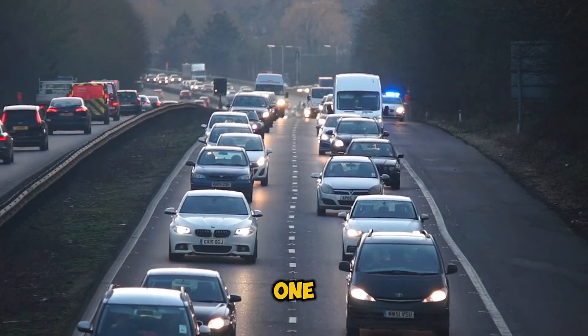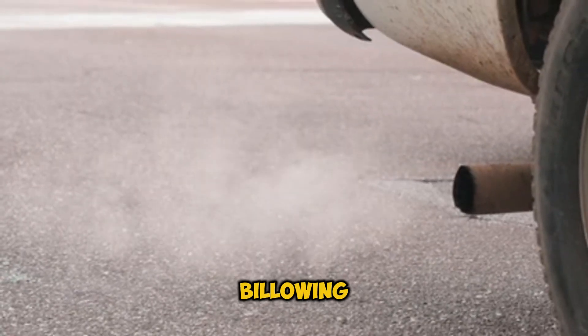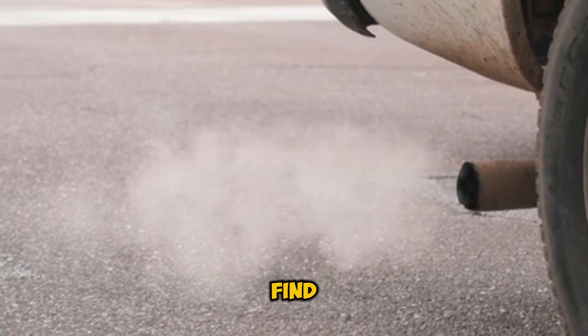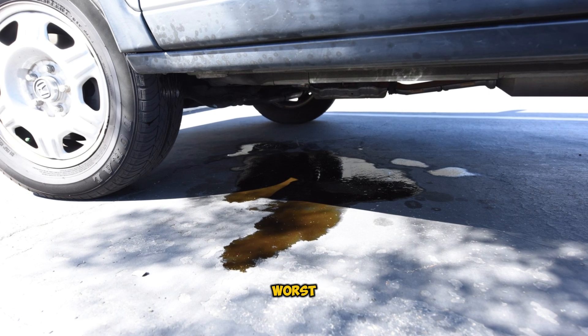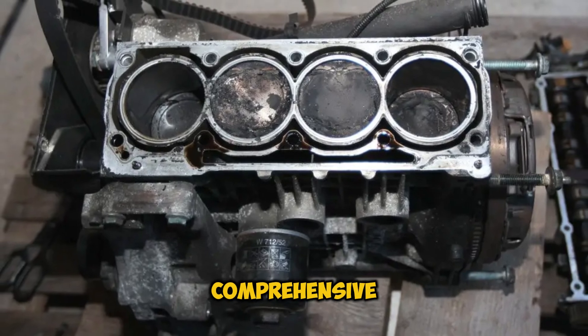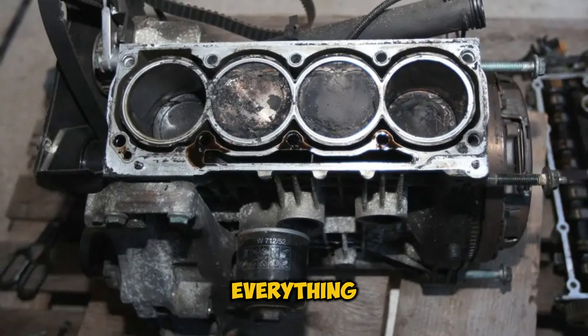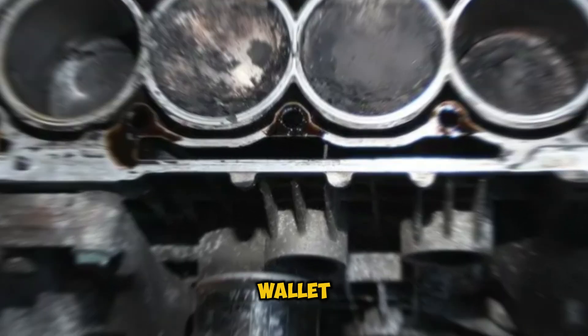Your engine is running perfectly fine one day, and suddenly you hear an ominous knocking sound, see white smoke billowing from your exhaust, or worse, find mysterious puddles under your car. These could be signs of every car owner's worst nightmare, a cracked engine block. But don't panic just yet. In this comprehensive guide, we're going to break down everything you need to know about this serious issue, so you can protect your vehicle and your wallet.